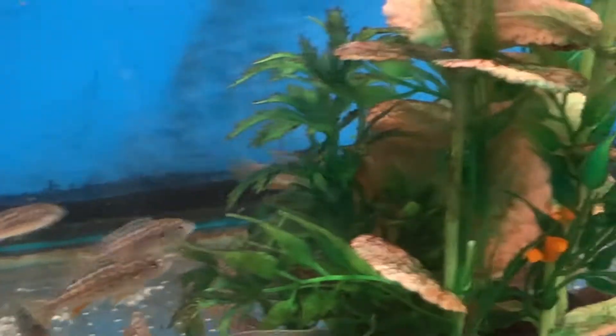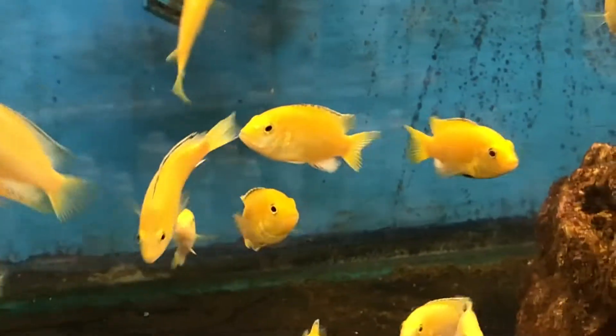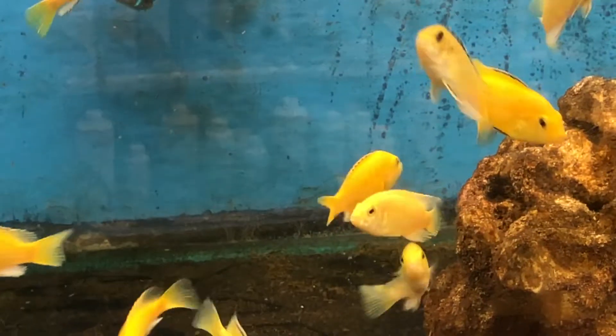Pink Convicts and then around to the other side — Albino Zebras, beautiful batch. They get nice pink bars as they grow; with the BB they're really a nice, nice fish. One of the red-headed macs that are left from last time. Yellow Labs — pretty strain of those, nice color.